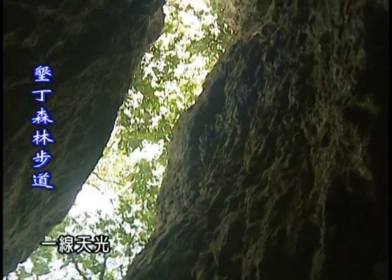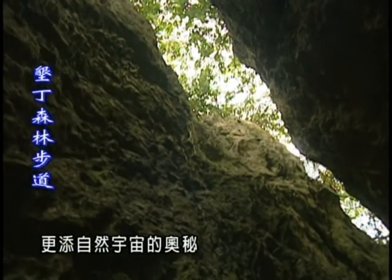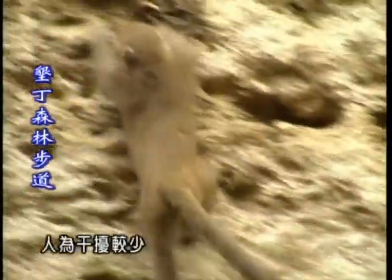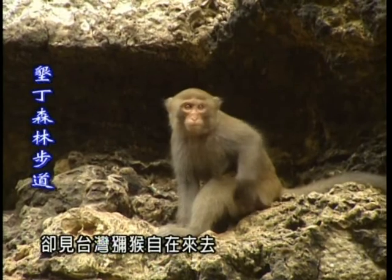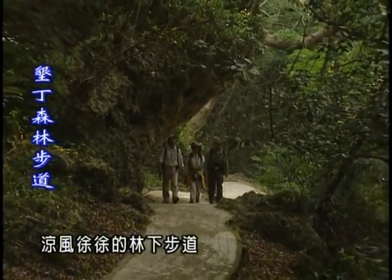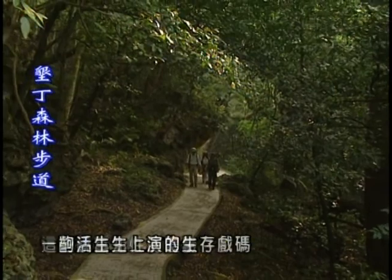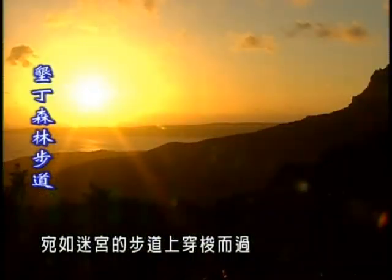在這片土地上，一線天光，透過萬年的高位珊瑚礁傾瀉而下，更添自然宇宙的奧秘，即使艷陽高掛，林蔭中卻是清涼。位在第二區的七孔瀑布，人為干擾較少，二十公尺高的陡峭珊瑚礁上，卻見台灣獼猴自在來去。無論選擇哪個季節來到這裡，只要踏上遮天蔽日、涼風徐徐的林蔭步道，一場森林浴，一堂地質課，一出活生生上演的生存戲碼，這些饒富趣味的體驗，都可以在墾丁國家森林遊樂區宛如迷宮的步道上，穿梭而得。